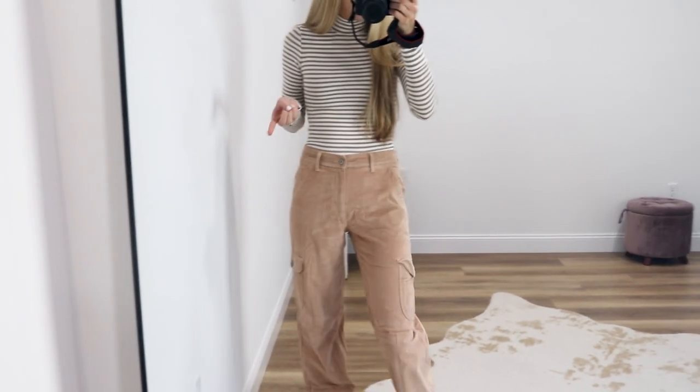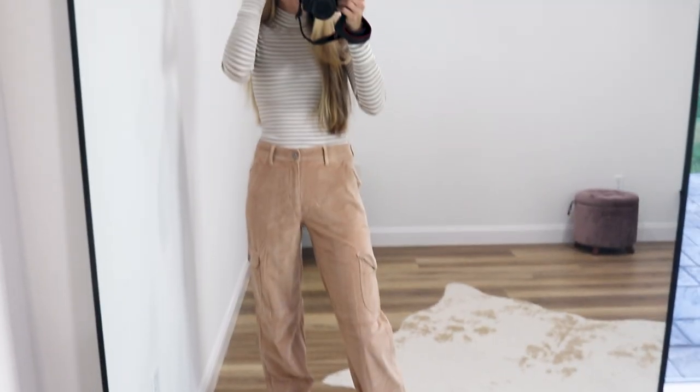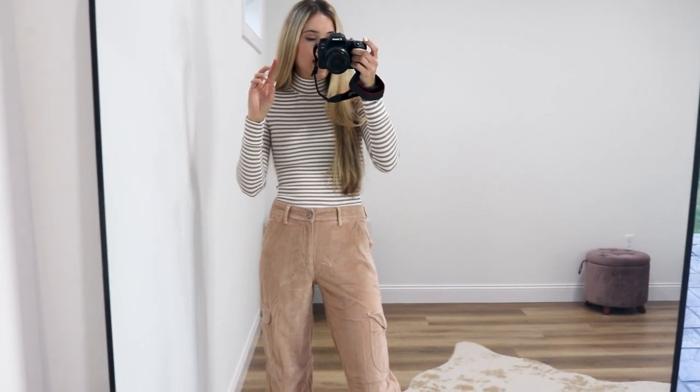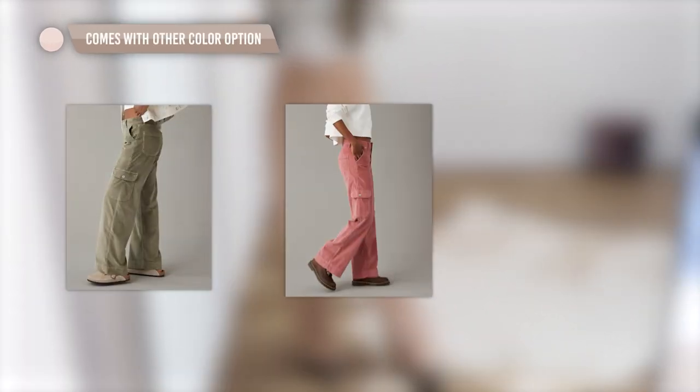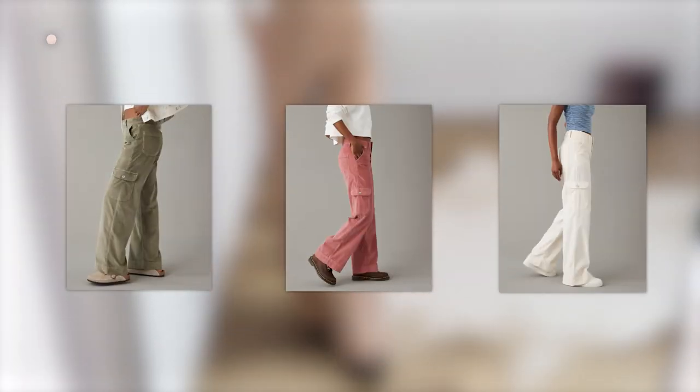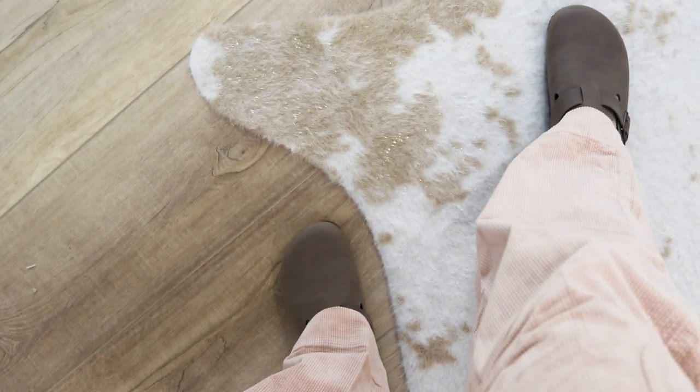These pants also have the cargo style, which is another huge trend. On American Eagle's website they actually show how many people have an item in their cart, and this was a hot-selling item. It comes in about eight or nine other color options, runs true to size. American Eagle really hit it with their corduroy material this year — it's so soft with a little bit of stretch but just so comfortable. I paired them with a Birkenstock look-for-less from Amazon.